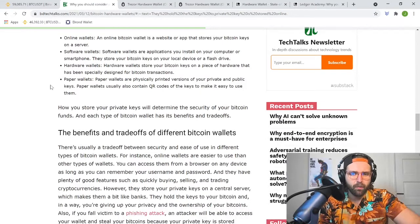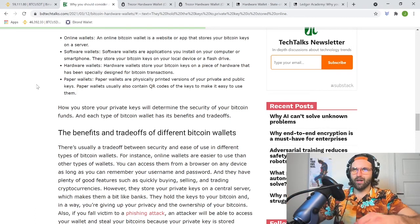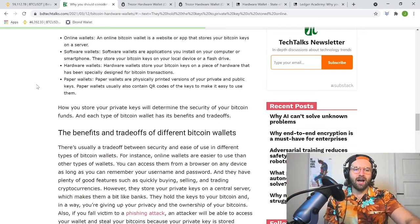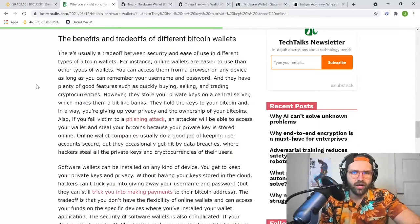I'm not going to go into paper wallets — where you print out a QR code — because it's something I typically don't do; I'm not the best with organization when it comes to papers lying around. But if you're interested, there are ways to print out QR codes of your keys. You would take a photo of that QR code and it would allow you to get into your wallet.